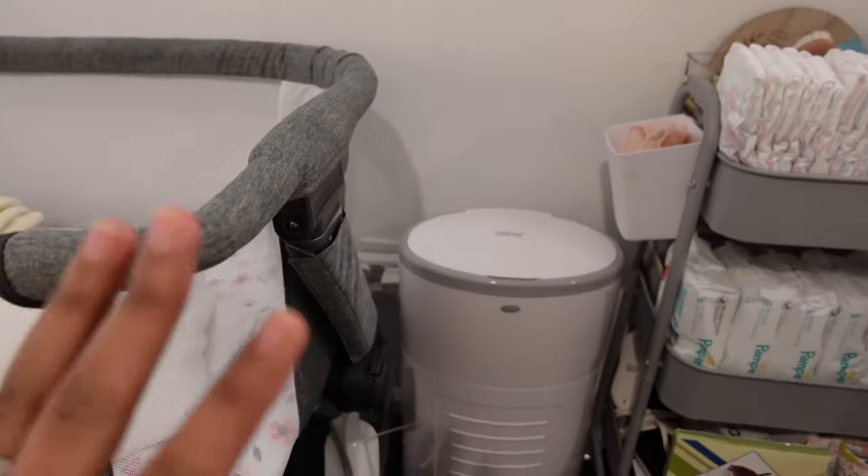Right next to the bassinet I have her diaper pail. None of the diaper pails I've tried are my absolute favorite, but this one has been the best. It doesn't smell, it doesn't stink up the whole place — it's just easy. The bags are better quality than the Munchkin brand or other ones. It's small, easy to change, and I love it.